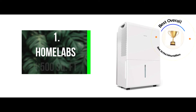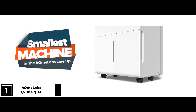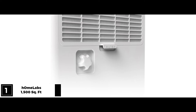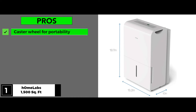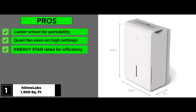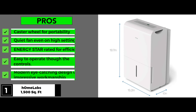The best overall 30-pint Dehumidifier? The HomeLabs 1500 square feet Dehumidifier. This is the smallest machine in the HomeLabs lineup. The design is a combination of clean lines and sleek panels and comes with four multi-directional caster wheels to make the device portable. The fan has two settings: normal and turbo. Its pros include caster wheels for portability, a fan that's quiet even on high settings, Energy Star rated for efficiency, easy-to-operate controls, and a modern eye-catching design with impressive workmanship.